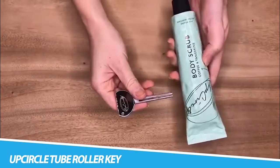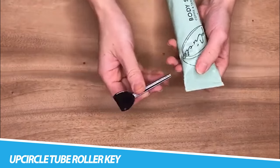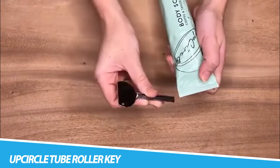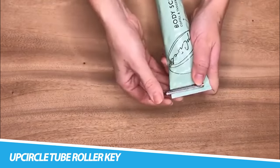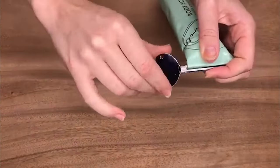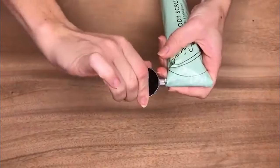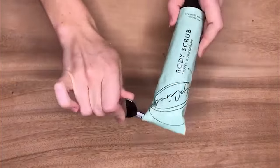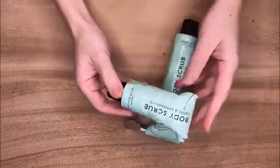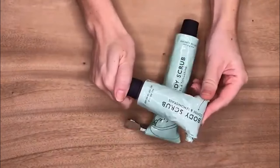UpCircle Tube Roller Key. If you hate waste and want to squeeze out every final ounce of toothpaste or moisturizer, this little bathroom gadget may be the handy piece of kit your bathroom is missing. It's multifunctional and works well with a variety of products and brands. Made from a metal alloy, it's plastic-free and durable. Its neat size means you can take it when travelling — all you need to do is slide the key onto the top of your tube and roll it down.